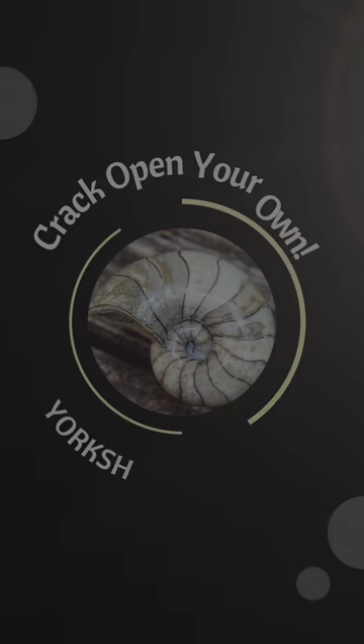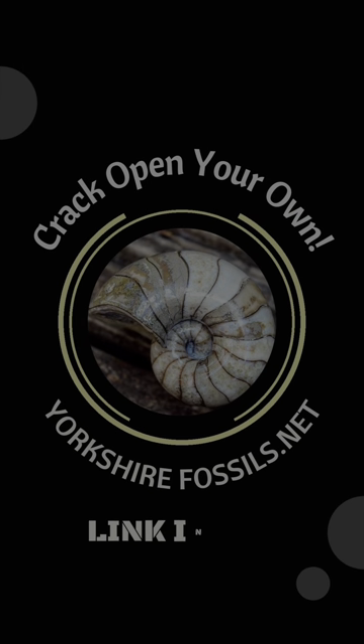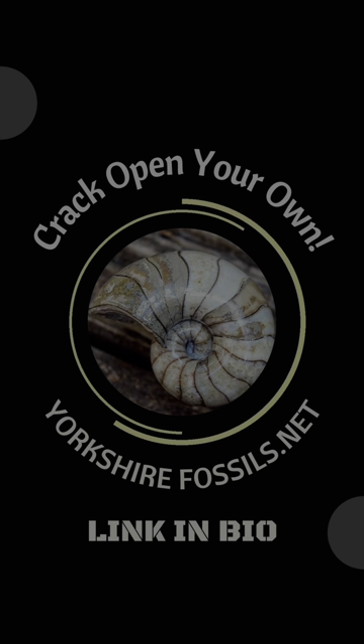What a stunning find. Oh wow, that's incredible. That's a beauty.